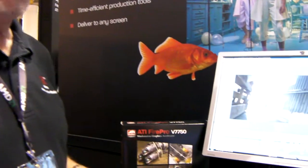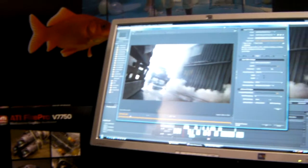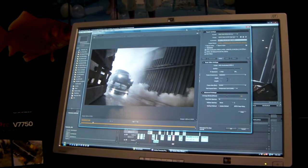So you combine a nice, fast machine like this HP XW9400 with 12 cores, with the ATI 7750 and Adobe's Production Premium, and you have a killer solution to do film, broadcast, animation — anything you need to do.